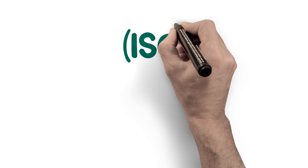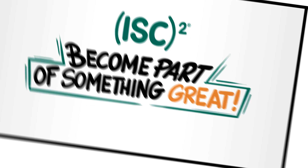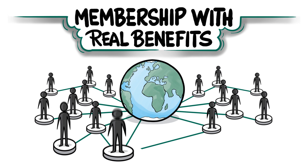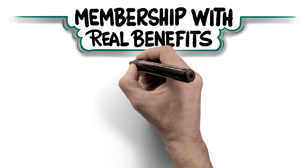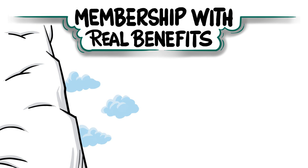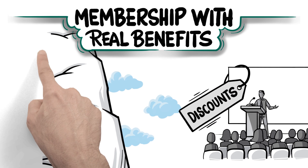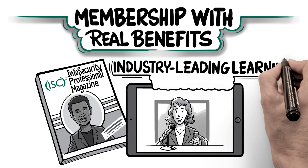As an associate of ISC-squared, you become part of something greater than you alone, with a membership that provides real benefits: access to a talented global community for networking and idea exchange at the beginning of your career path; a digital badge to visually signify your associate designation; a competitive advantage for cybersecurity career opportunities; discounts to industry and education events like Security Congress; free cybersecurity webinars and magazines; and access to industry-leading learning resources.